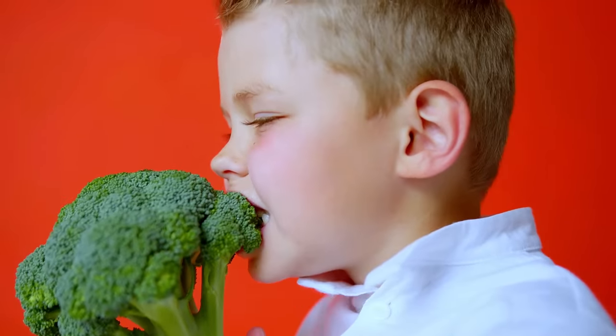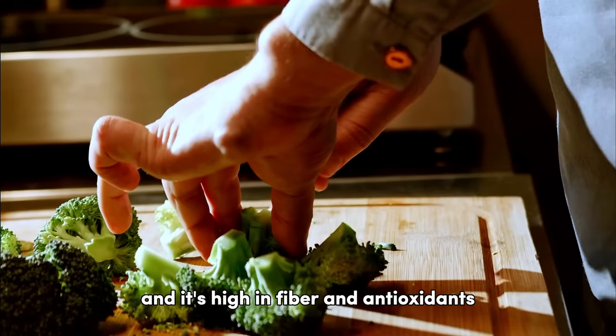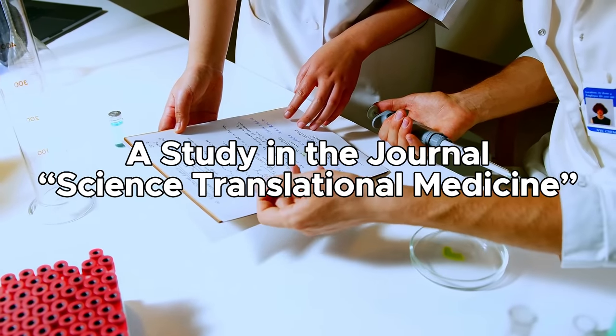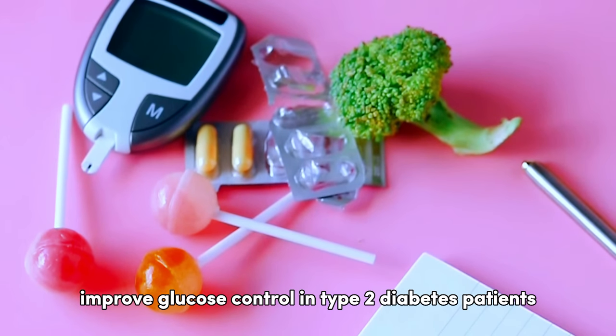Number six on our list is broccoli. Broccoli contains zero carbs and sugar, and it's high in fiber and antioxidants. According to a study in the journal Science Translational Medicine, broccoli has a compound called sulforaphane, which could potentially improve glucose control in type 2 diabetes patients.